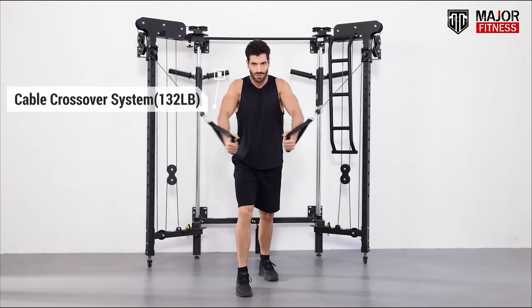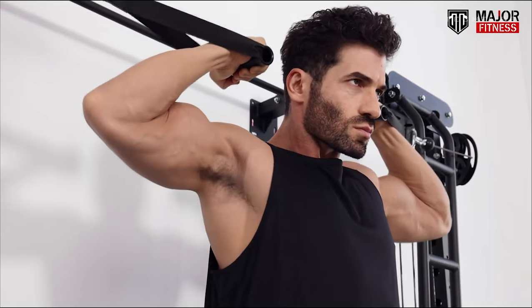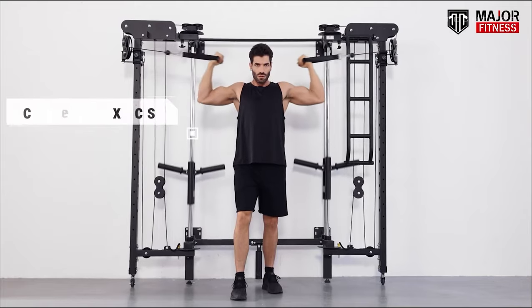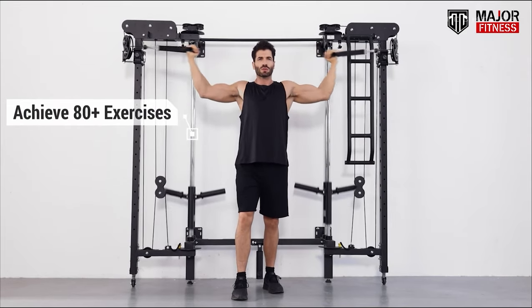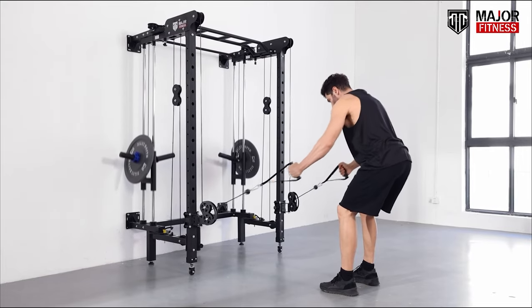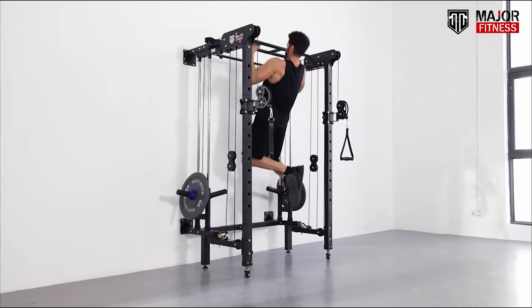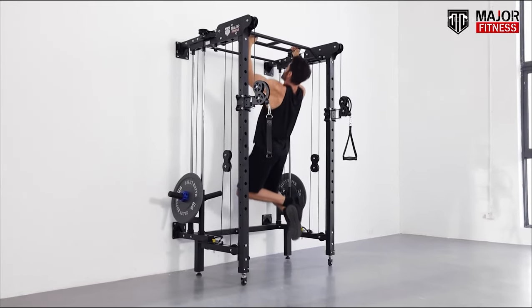Built to last — with top quality materials, it's sturdy and reliable, ensuring it's with you on your fitness journey for the long haul. Get creative with cable crossover and landmine attachments. Say goodbye to workout boredom. Strengthen your upper body with the built-in pull-up bar. It's like having a personal trainer at home.